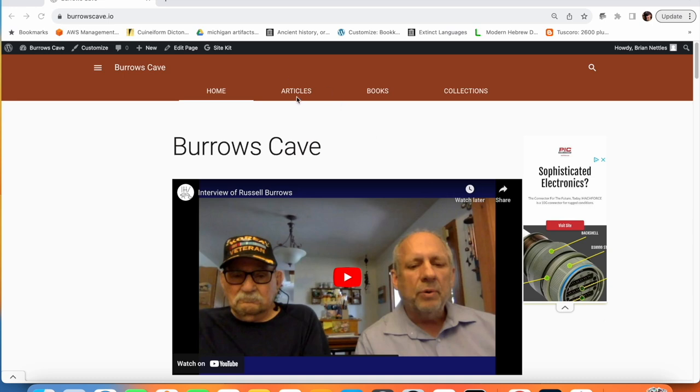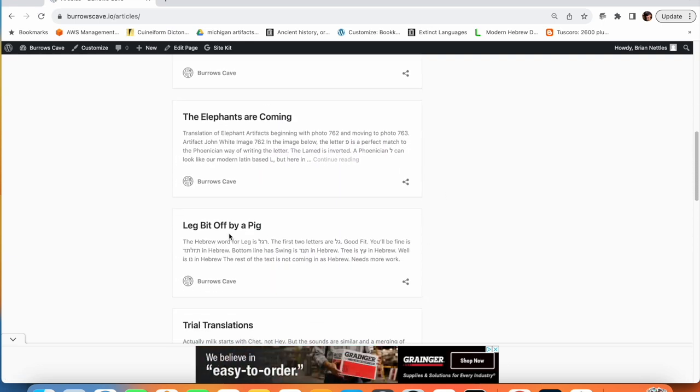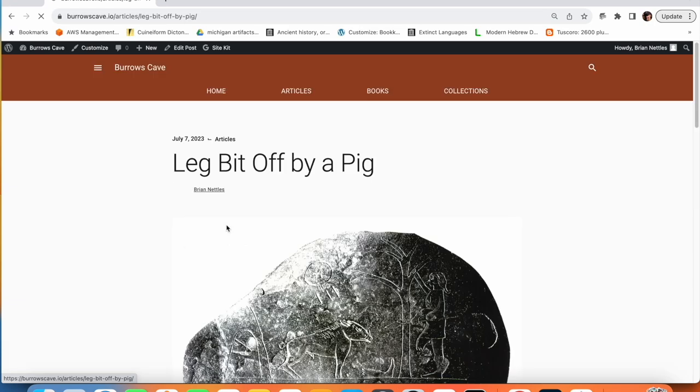We're back to BurroughsCave.io. I'm going to click on the Articles tab, and let's find the article: 'Leg Bit Off by a Pig.'